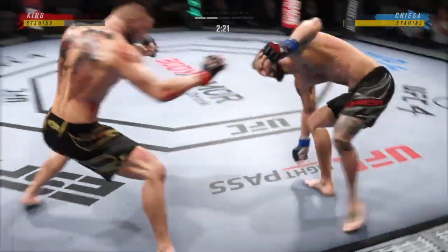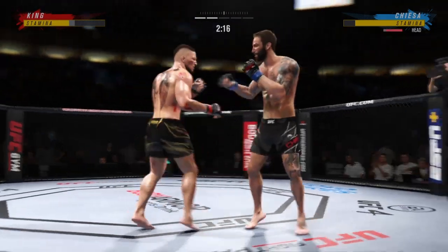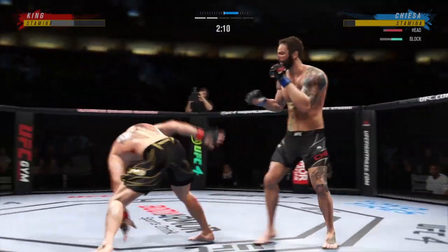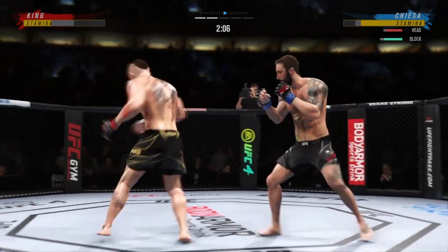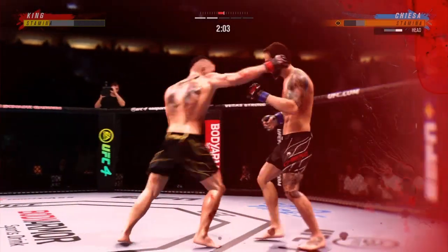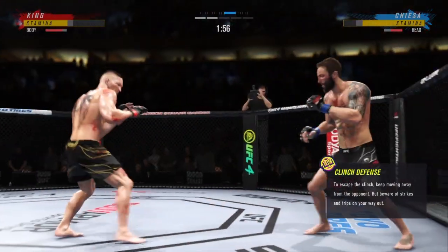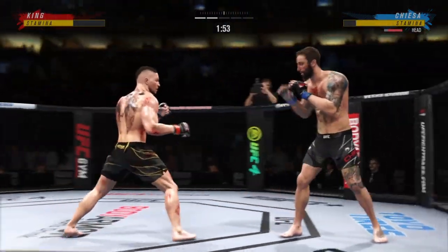Nice job working hard, posting and getting back up. Ooh — head kick lands, he's hurt! His opponent is now in a world of trouble. Such a sneaky head kick — he did not see it coming.